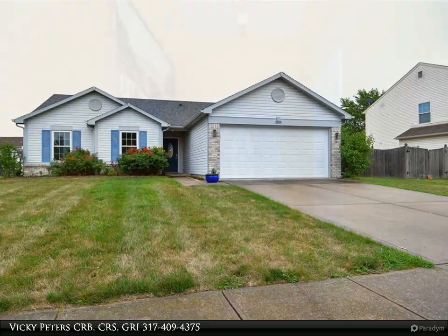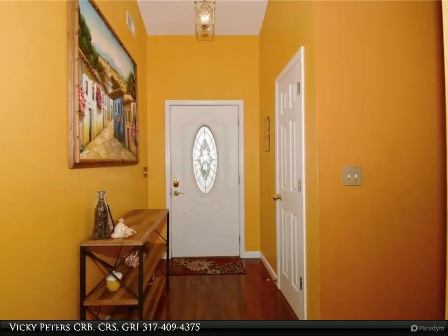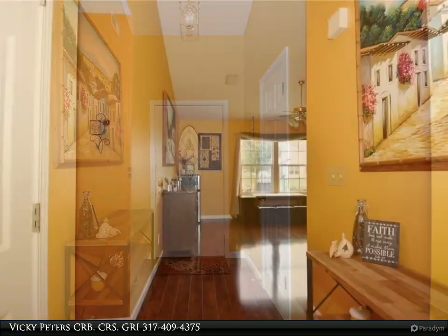This Carpenter Realtors Property Video is presented by Vicki Peters CRB, CRS, GRI.